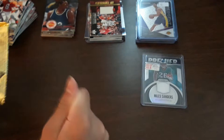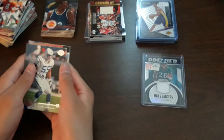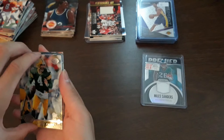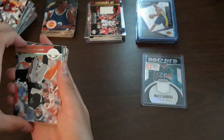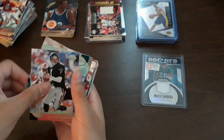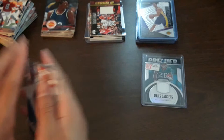Last gold pack before we get to the hanger box: Willie McGinest, Quentin Coryatt, Drew Bledsoe, another Brett Favre, Kevin Greene, Trent Dilfer, Jeff George, Charles Garner, Yancy Thigpen, Derrick Alexander. That is it for the gold packs — absolutely awesome for seven dollars.